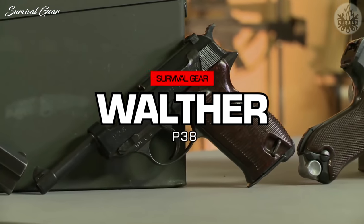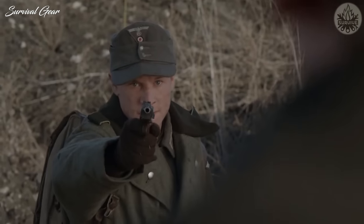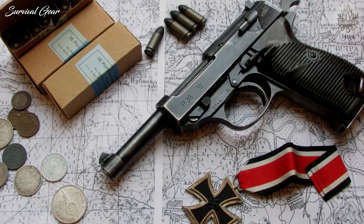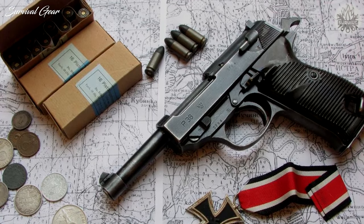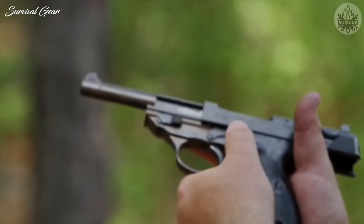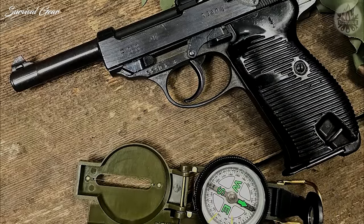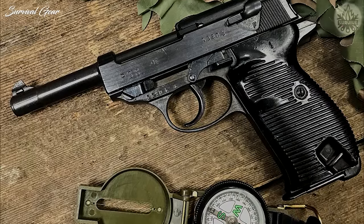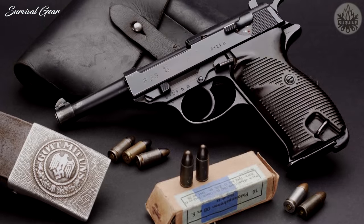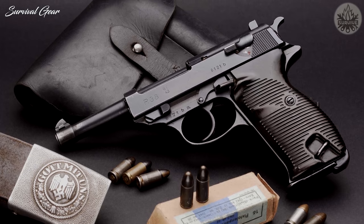Walther P-38. Like the P-08, the Walther P-38 was quite popular with troops. It was much more reliable and rugged than the Luger P-08. The P-38 was the first pistol to combine a locked breech with a DA/SA trigger, whereby the hammer could rest with a round in the chamber, and the first shot could be fired in double-action mode, with subsequent shots fired in single-action mode. This design has been copied numerous times, up to and including today for most modern pistols, until the advent of the striker-fired pistol.